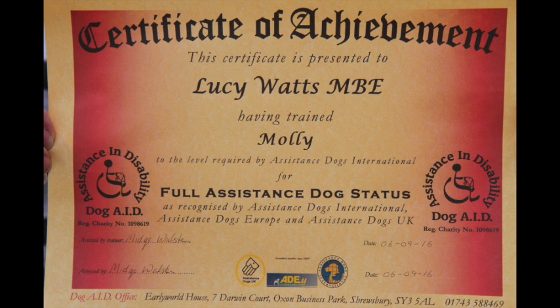Unlike many assistance dogs such as guide dogs and Canine Partners, Molly was not bred or bought to be an assistance dog. We got her when she was eight weeks old as a family pet and companion for me, but when Molly was about eight months old we found out about a charity, Dog Aid, that trains pet dogs to become assistance dogs. They support owners to train the dog themselves. We applied, Molly was assessed, and we were accepted onto the Dog Aid scheme when Molly was ten months old and started training.